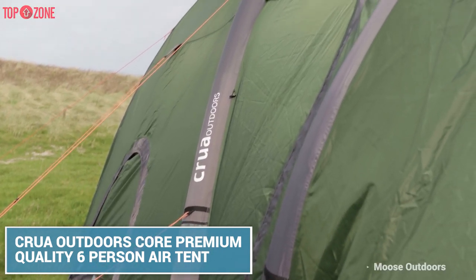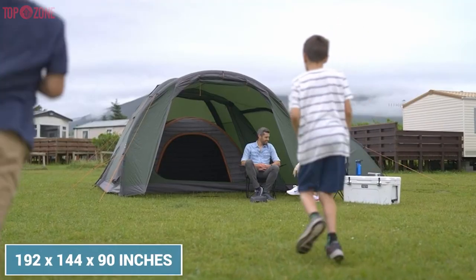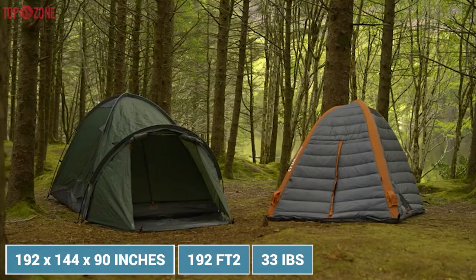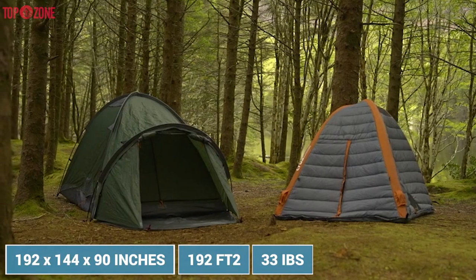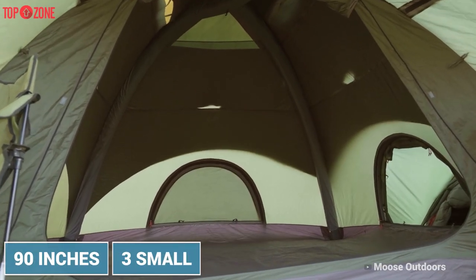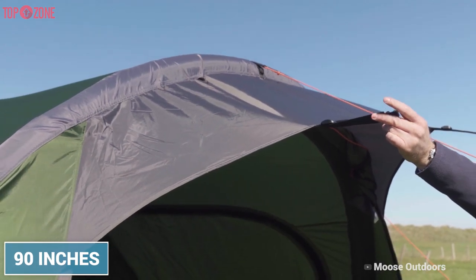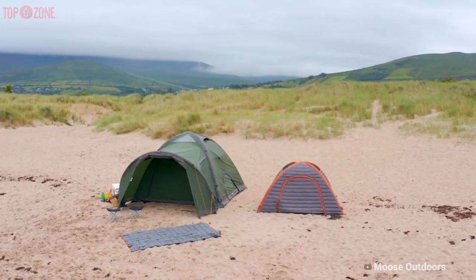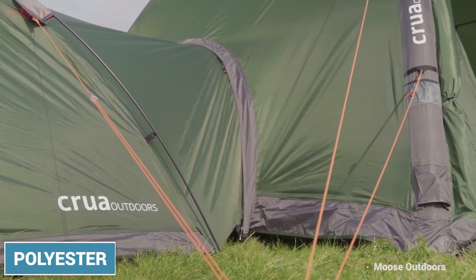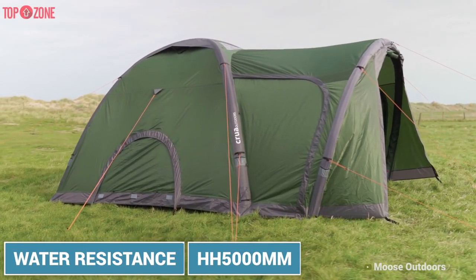The Core Outdoors Core Tent provides a dome-style structure and relies on inflatable beams. It has a 192 x 144 x 90 inch footprint with 192 square feet of floor space and weighs 33 pounds. The peak height goes up to 9 feet. You can use three small doors to attach other duo tents to it, and you can also attach your vehicle to one of the doors. Extremely versatile, this year-round camping option delivers a breathable fire-retardant polyester with outstanding water resistance measured at 5000mm.